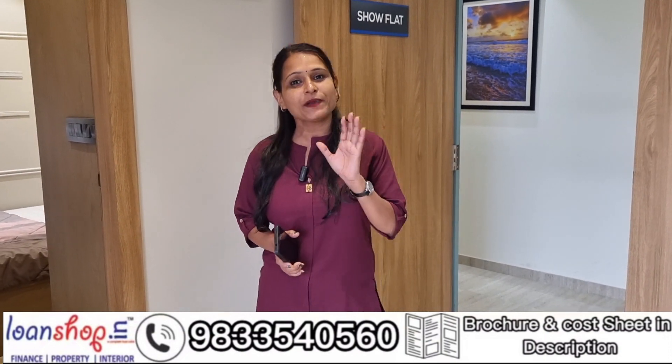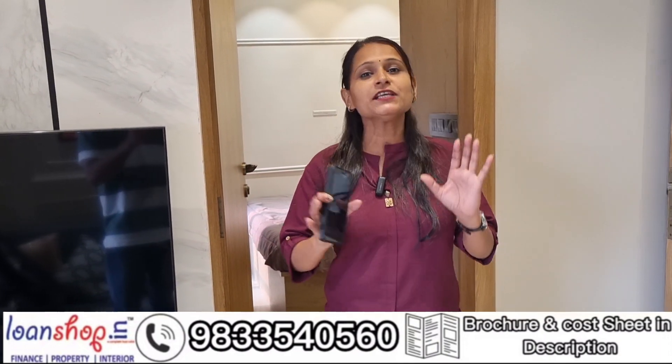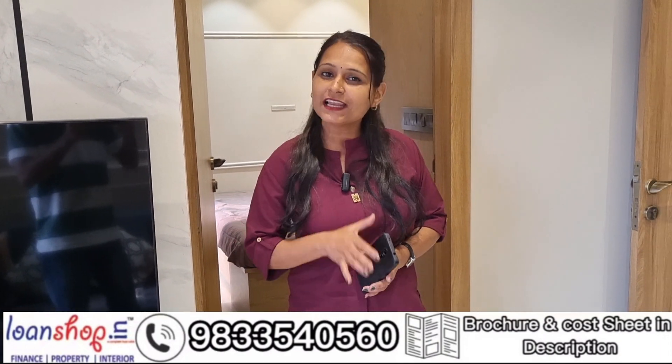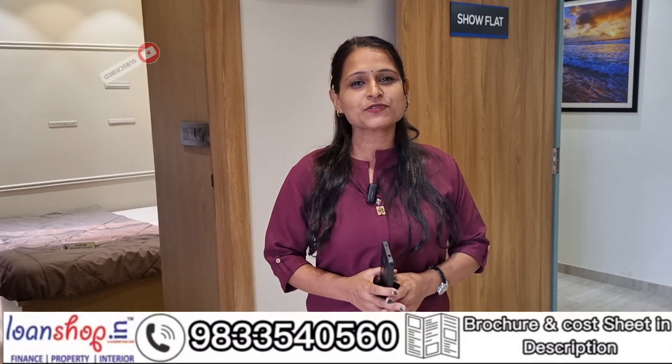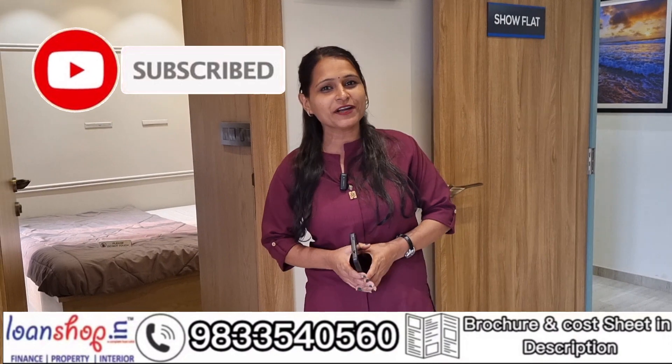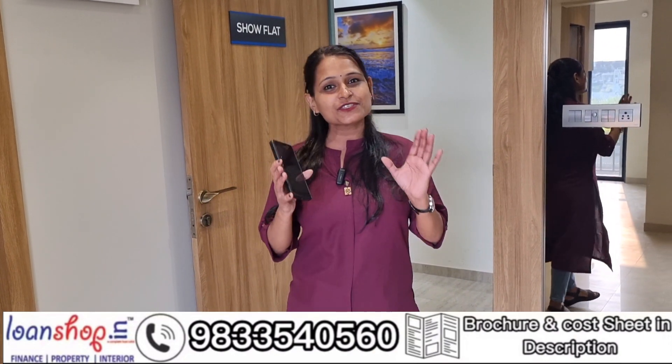I will tell you all the details, I will tell you the price, you will get a full furnished flat. Please don't skip this video. Subscribe to our LoneShop.in channel and press the bell icon so that you can get notifications for any new videos.